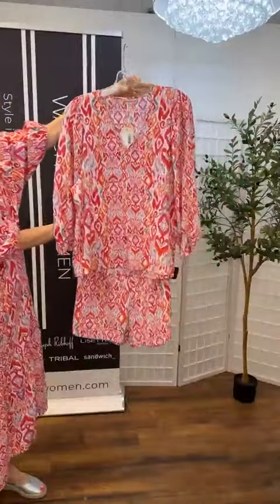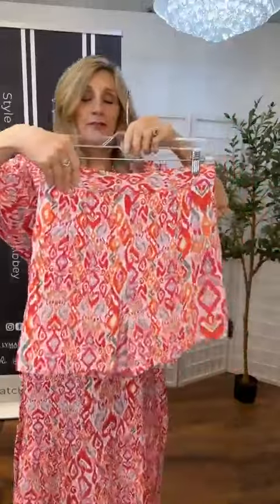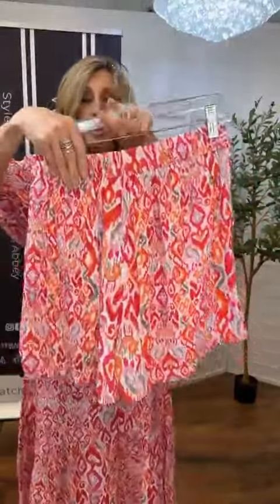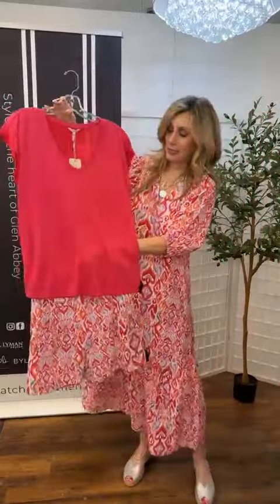Here are the shorts separately. It's a pull-on short, flat in the front, elasticized in the back. You also have some pleats here and a pocket. A nice length — it's hitting me sort of mid-thigh. And you could be putting it with the Modell t-shirt if you didn't like all the print.